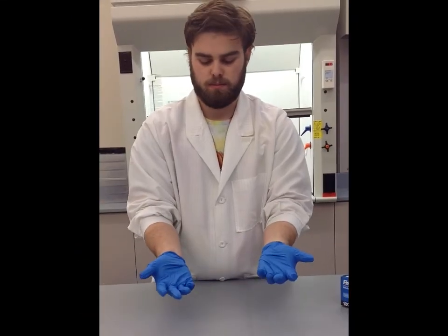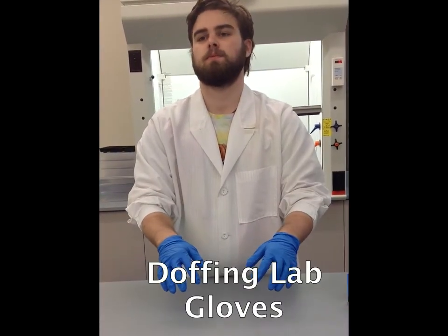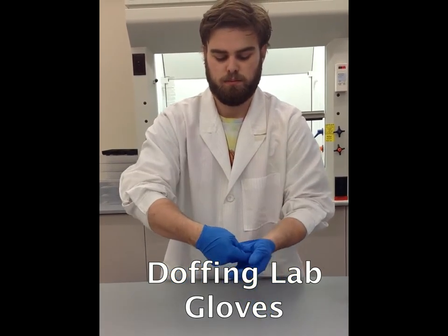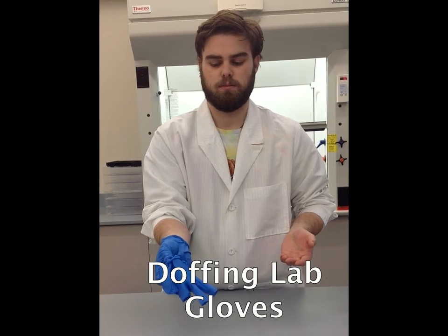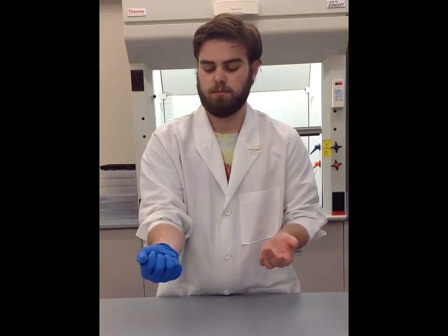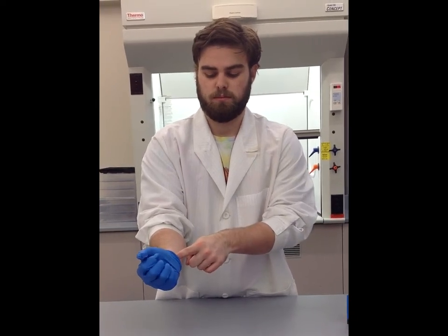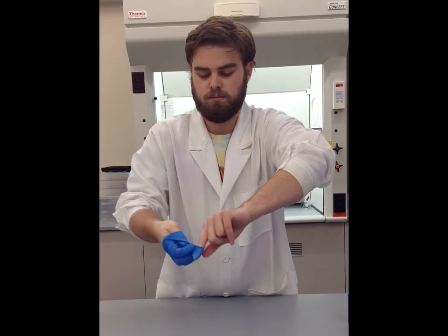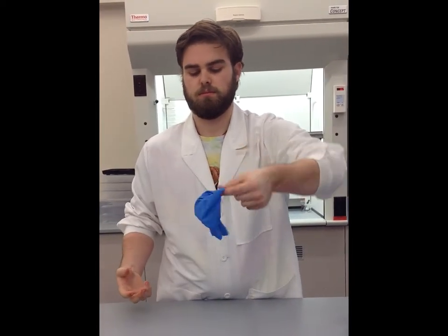Proper doffing is important to avoid making contact with contamination. To do this, pinch the palm of your hand and remove the glove so it is inside out. Next, crumple the glove in your other hand and take the index finger of your free hand and poke it underneath the end of your glove. Now remove the glove inside out and dispose.